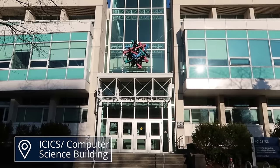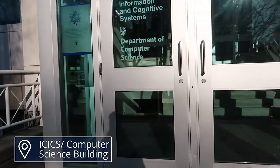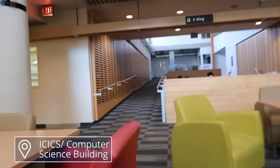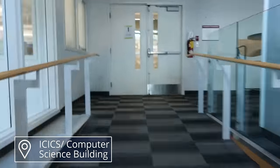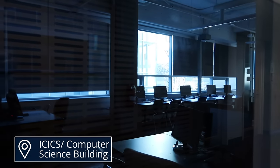And now the Computer Science building, where I spent many frustrating hours when I decided to take a Computer Science class and really struggled through it. The classrooms were closed because it was reading break, but I tried to show you what they looked like — they're really just standard computer labs.